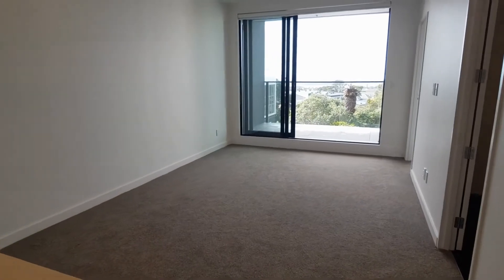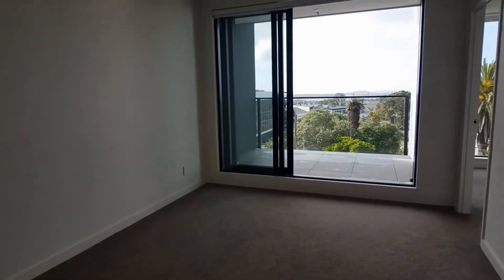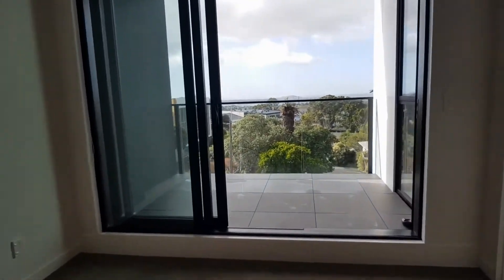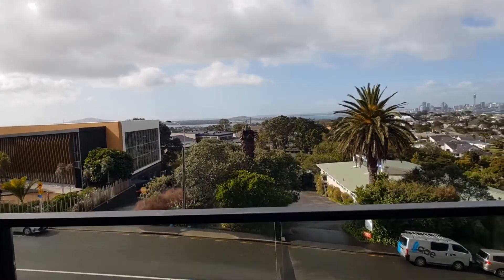The owner will provide a brand new fridge freezer as well. This nice open plan flows out to a good-sized balcony with an amazing view.